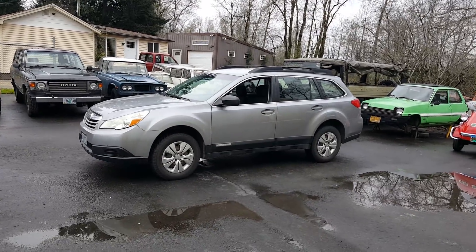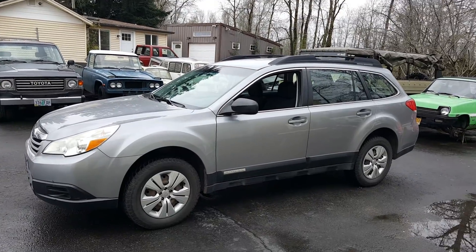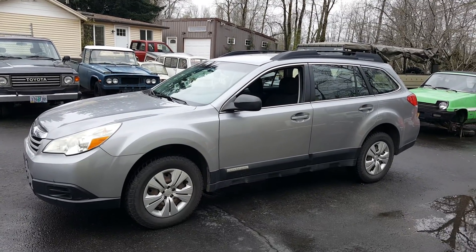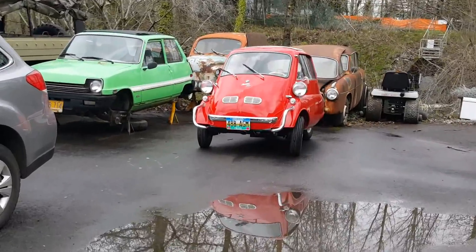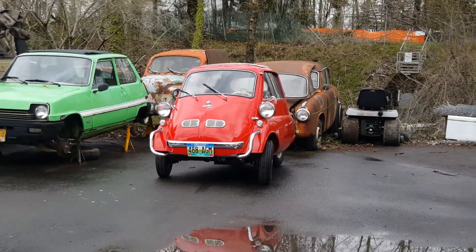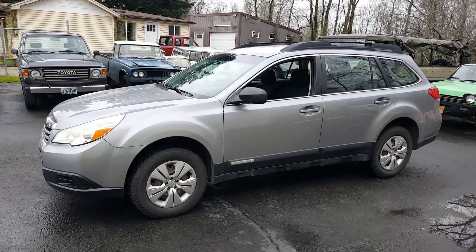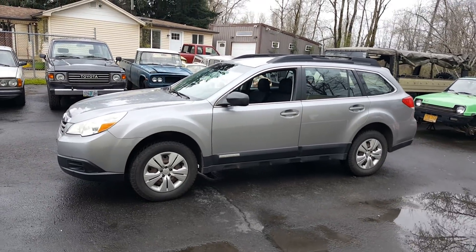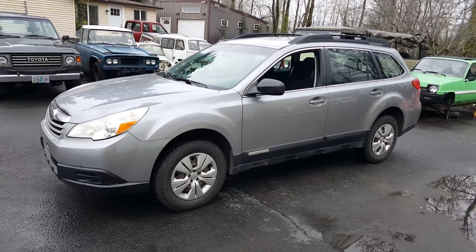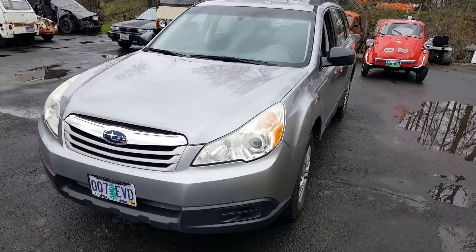We're working at the shop today on an inconspicuous car. I like to do videos of cars that are unique and interesting, but every now and then a normal, everyday bread-and-butter car comes in with a unique feature that I'd like to explain, exploit, or video. This happens to be this car's day.